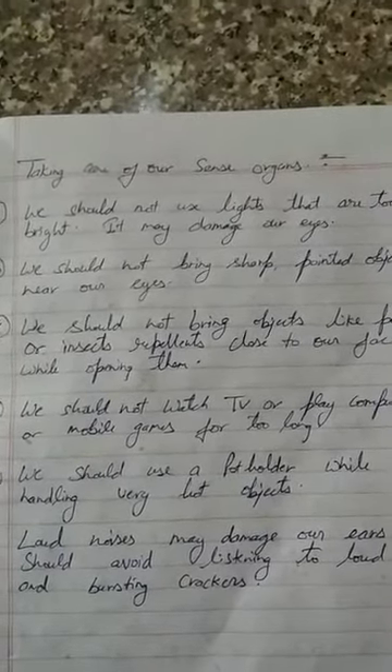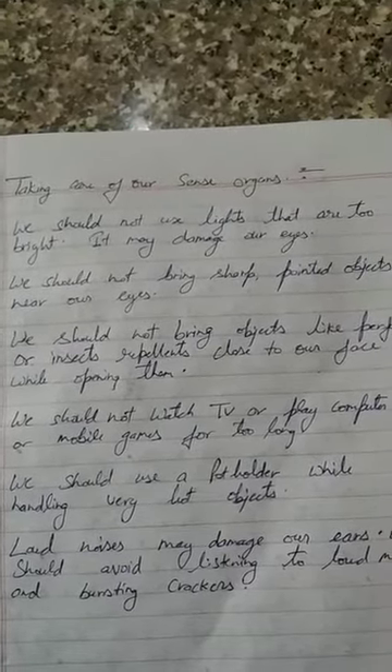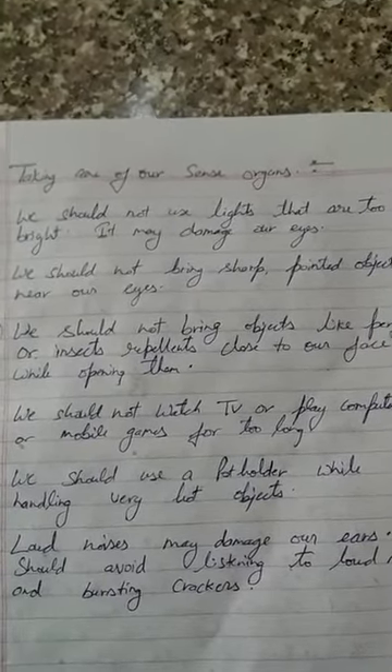The second thing is we should not bring sharp pointed objects near our eyes, as it may be harmful.